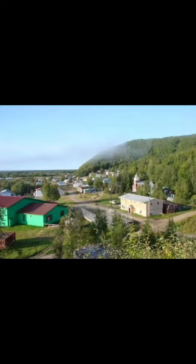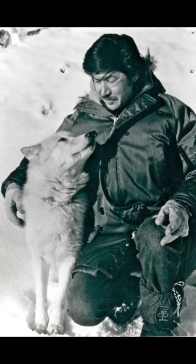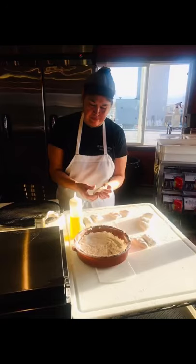My grandparents are from Anvik and Holy Cross. My auntie Marilyn taught me how to introduce myself in Dehignan. It's an Athabascan language that means 'around here language.' This includes the surrounding villages such as Anvik, Shagluk, and Grayling.